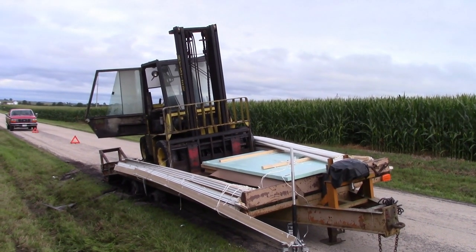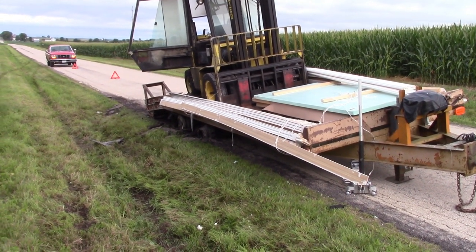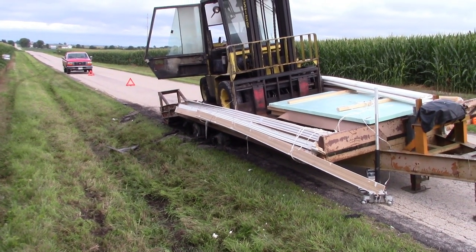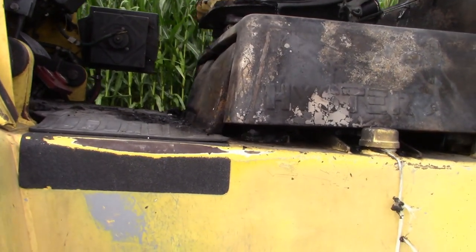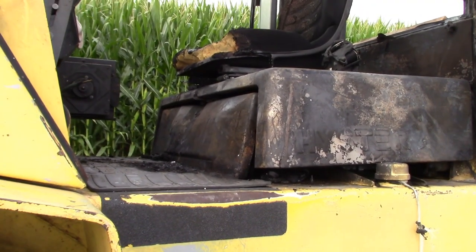I wonder what they're going to do with it — it's going to need four rims and four tires, and at least one hub. That cap's missing off one, and the bearings are kind of hanging out, so it's going to be a big mess. They're lucky the hydraulic tank didn't catch fire. I don't know if this forklift is savable — I'm guessing the wiring harness and everything is all burned up inside.